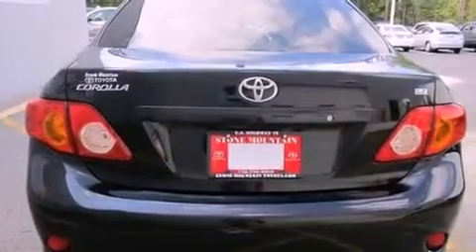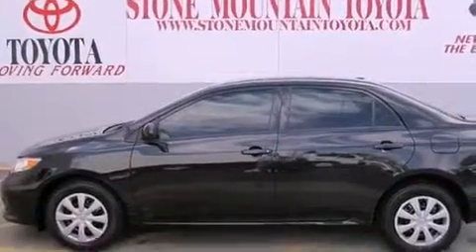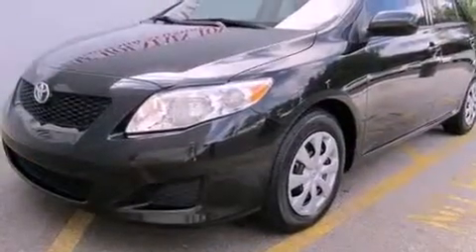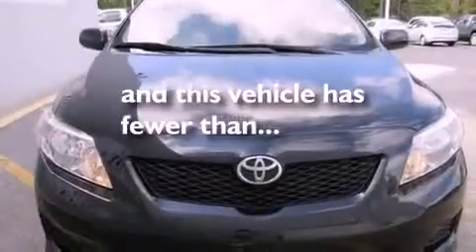Features include air conditioning, a split-folding rear seat, cruise control, a CD player, a passenger side vanity mirror, an anti-lock braking system, front multi-stage airbags, full power accessories, and a rear window defroster. This vehicle has fewer than 63,000 miles on the odometer.